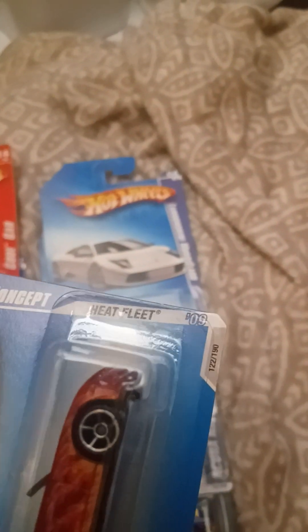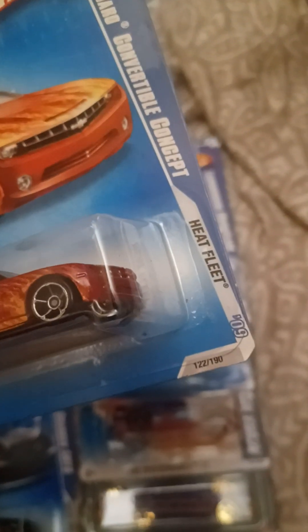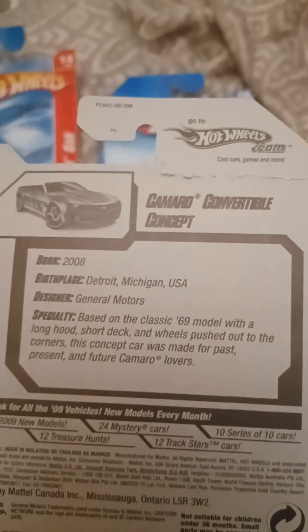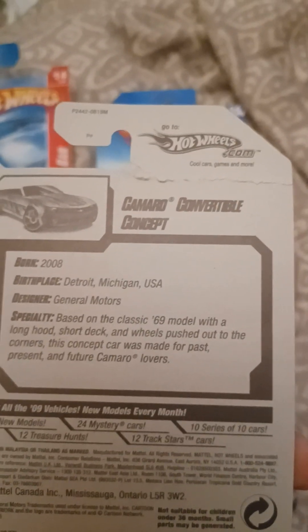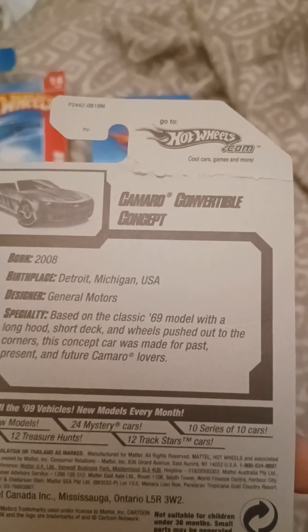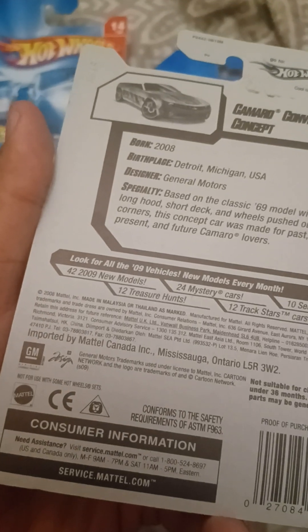We got the Camaro Convertible Concept, it's from Heat Fleet 2009, it's number 122 out of 190. Says born 2008, Detroit, Michigan, USA, designer General Motors. Based on the classic 1969 model with a long hood, short deck and wheels pushed out to the corners, this concept car was made for the past, present and future Camaro lovers. GM trademark on the back.